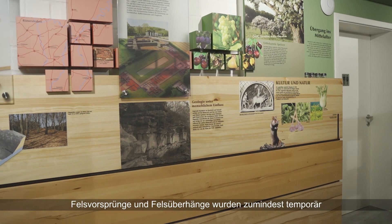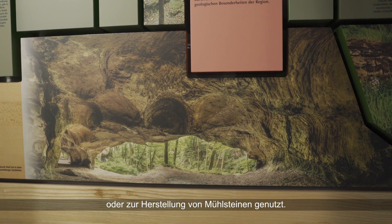Rocky promontories and rock overhangs are used as at least temporary settlement areas. Different geological layers were used for the extraction of building stones or for the production of millstones.